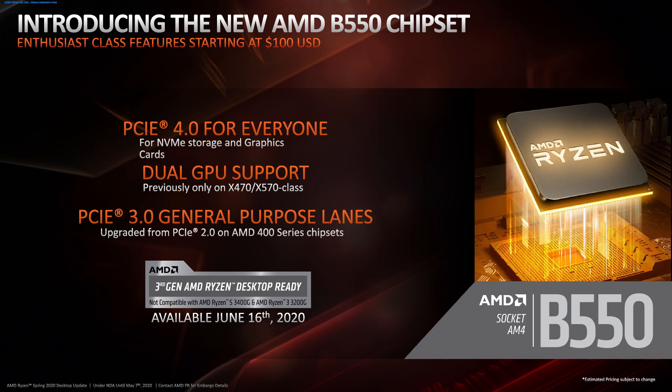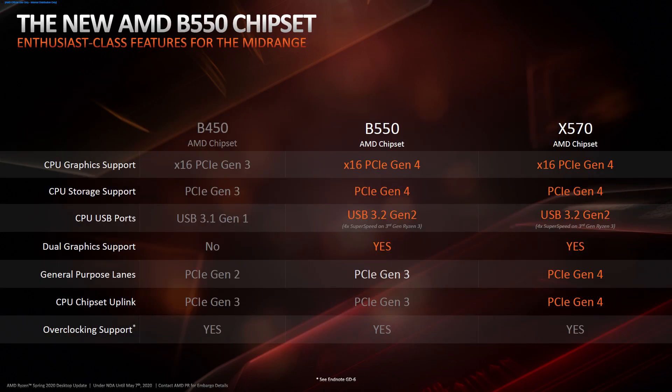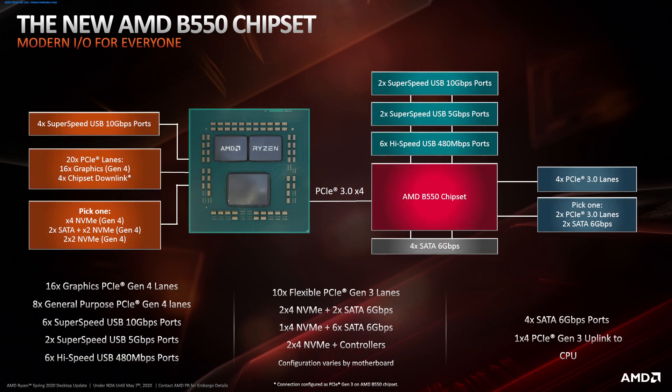The B550 chipset itself does not offer new Gen 4 links, but the motherboards based on it are specifically designed to use the processor's Gen 4 lines. So you can rely on having one or two graphics ports with PCIe Gen 4 support and at least one M.2 NVMe slot. The connection between the chipset and processor remains PCIe Gen 3, with the chipset itself offering no additional Gen 4 functionality. The additional PCIe lanes now support Gen 3, unlike the predecessor which was limited to Gen 2.